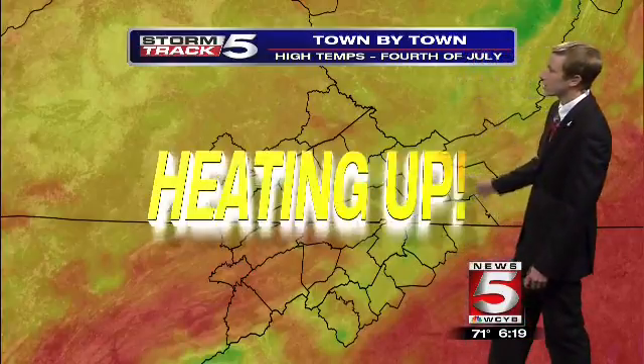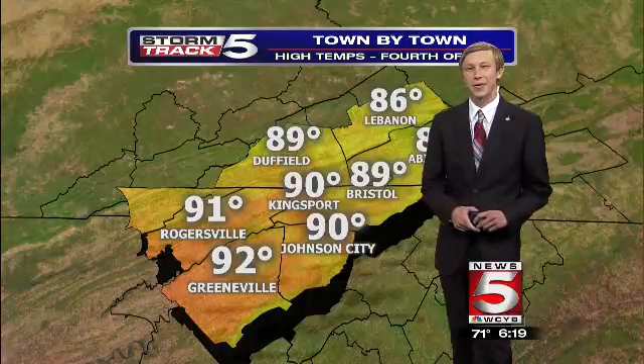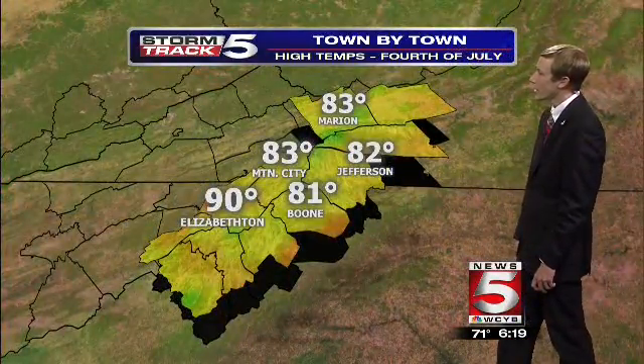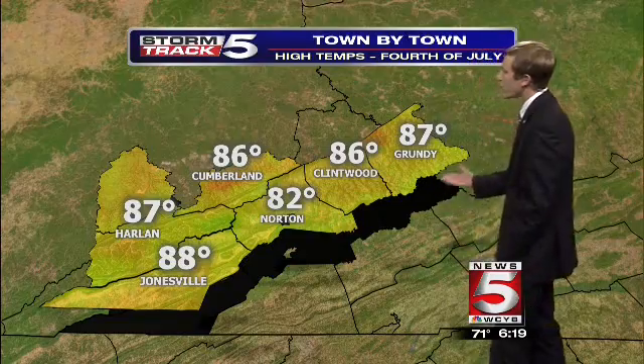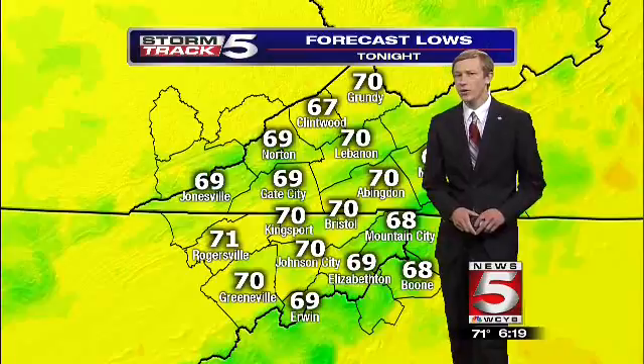Check out the temperatures this afternoon — we're heating up with temperatures warming into the upper 80s to lower 90s across the region for most of the valleys. Upper 80s to lower 90s, with 81 for Boone, 83 in Mountain City, the same in Marion, and 90 degrees for Elizabethton. How about 82 in Norton, 86 in Clintwood, 87 in Grundy, and 88 in Jonesville for the Fourth of July.